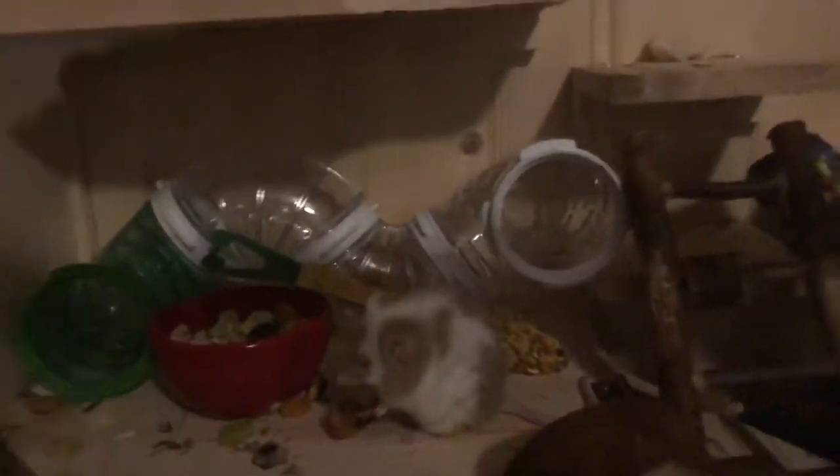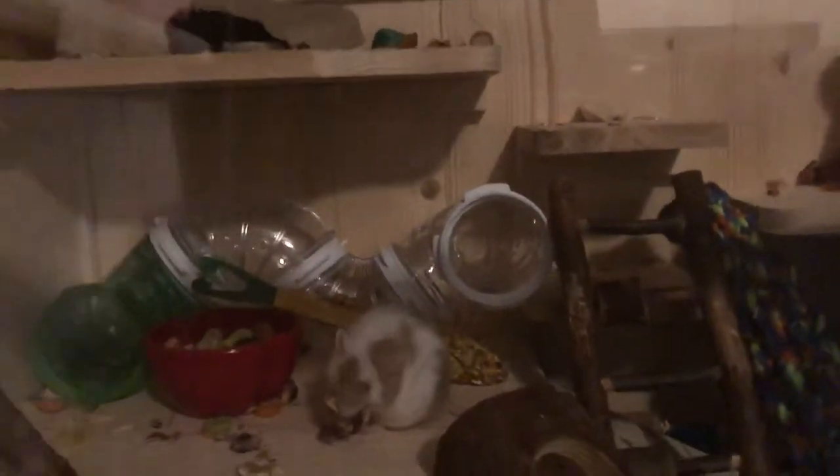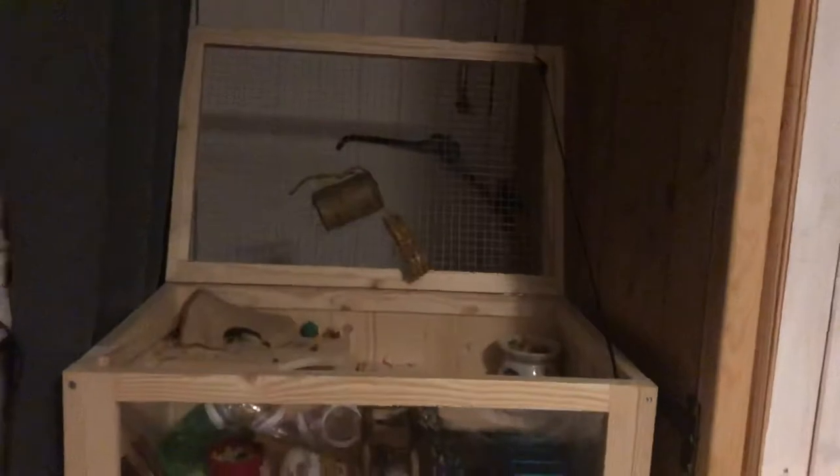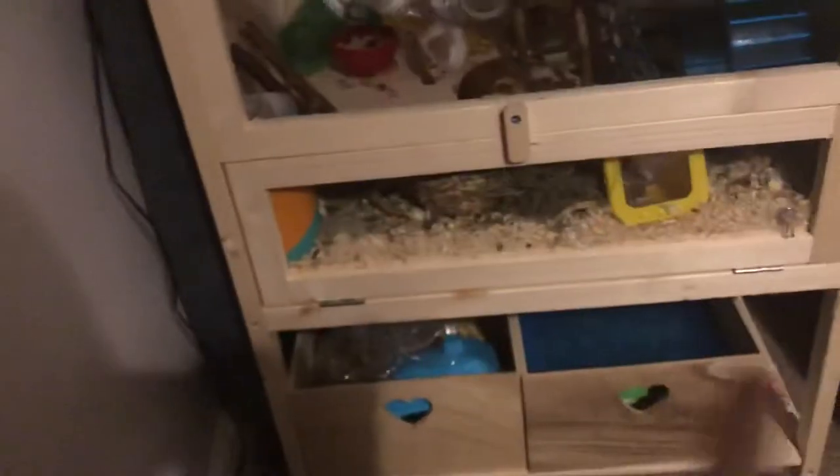I think this is a pretty cool cage. We bought it online from eBay for $24.99, not including shipping to the UK. I think it ended up at like 35-ish pounds for shipping to where we live in the UK, but I think it was worth it. It fits in my room quite nicely.